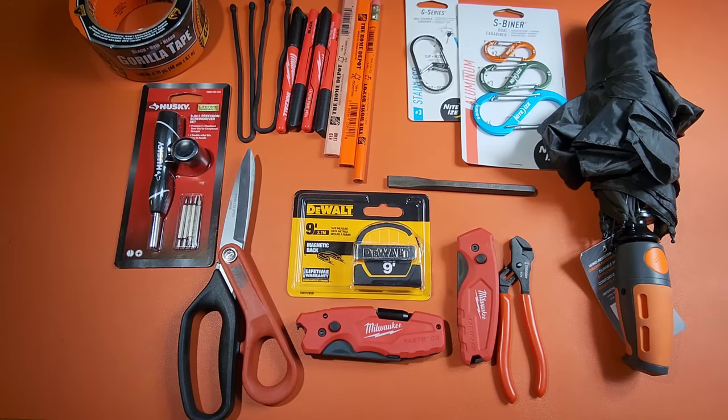Here is everything I found at Home Depot under $10. I hope you enjoyed this video. I'll probably continue this series somewhere down the line — let me know in the comments what big box store you'd like to see next. Thanks again for your time and we'll talk again soon.